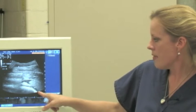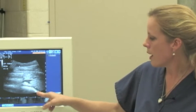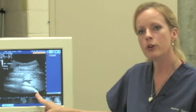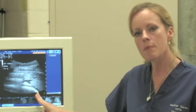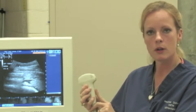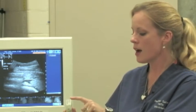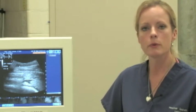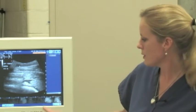This bright white curve right here is actually his stomach, and the reason it's so bright is because his stomach has gas in it. When prepping your patient, you want to minimize as much air between your transducer and your patient's body as possible, because even the tiniest bit of air will make it impossible for the sound waves to get into your animal's body.